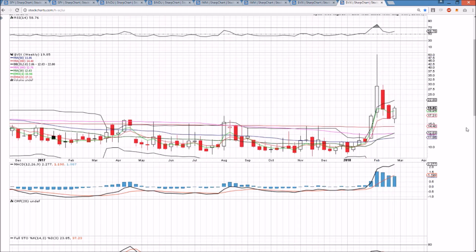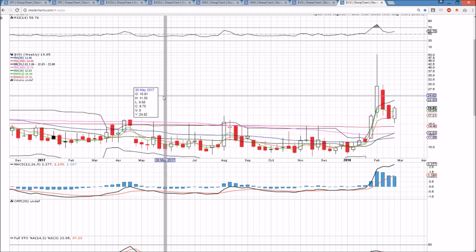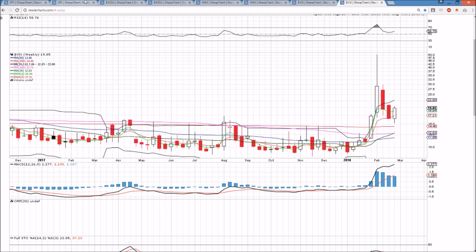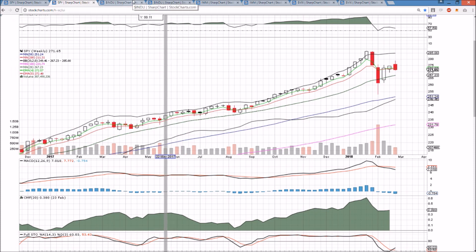On the weekly time frame, a bullish reversal candlestick is forming this week and has to be confirmed with follow-through next week. We would be looking for a lower high if we did make it up with some continuation for the bulls. These videos are going to look pretty similar day after day as the weekly charts develop, so we'll have to keep our eyes on the volume. Have a great night, we'll see you tomorrow.